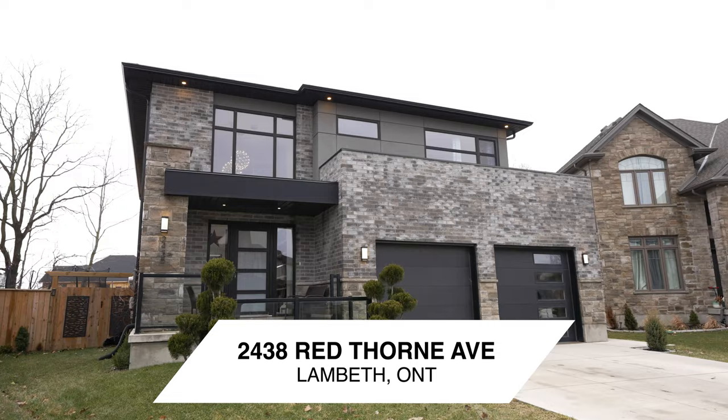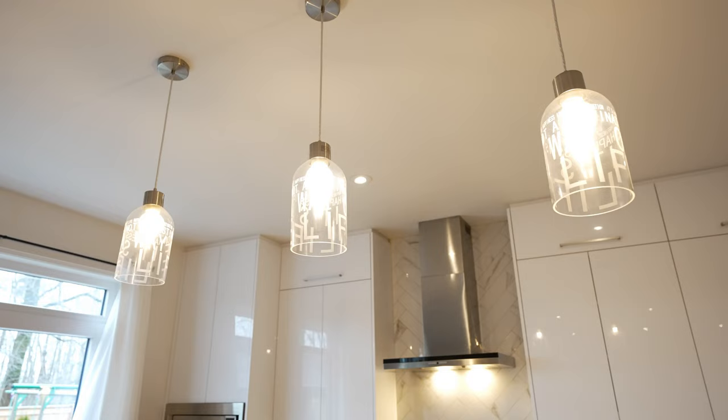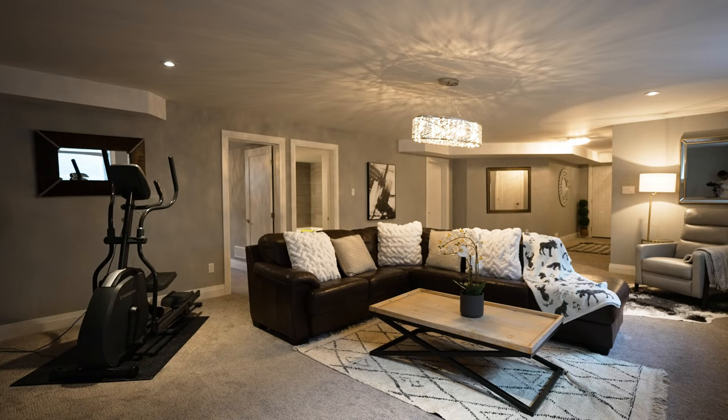I'm about to take you into one of the craziest and coolest properties I have seen. This home has it all. I'm going to show you an amazing main floor, floor plans, some design accents that will blow your mind, the kitchen, the upper space. Wait until you see the surprises up there. The basement is fully finished and a yard that equals paradise. Stick with me — this is going to be a fun one.